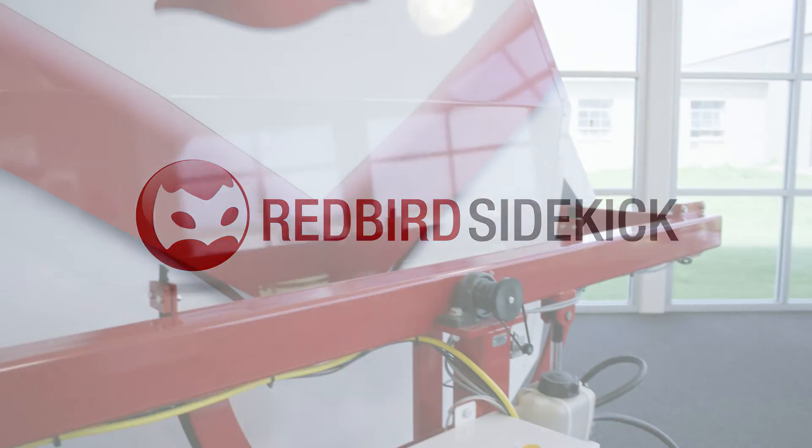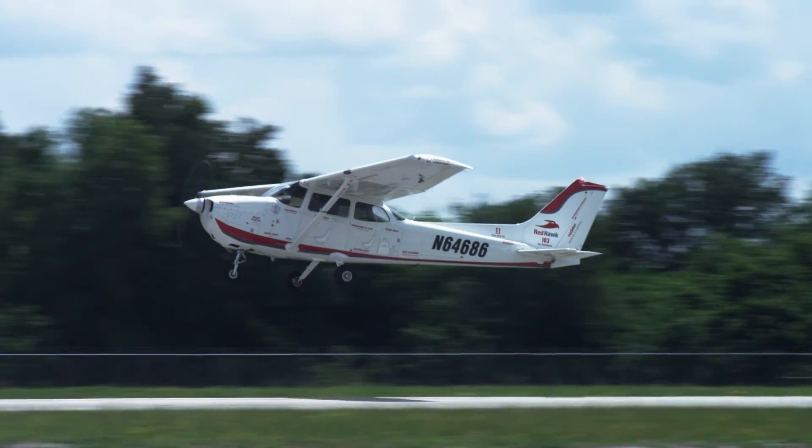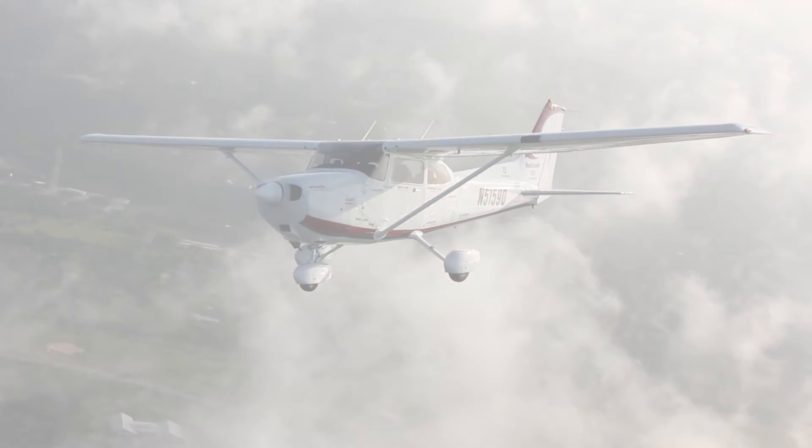To most people, the sky is the limit. To those of us who love aviation, the sky is home. We're Redbird.